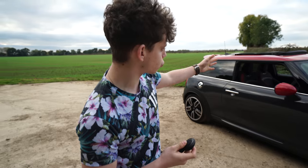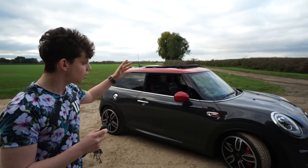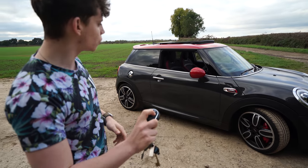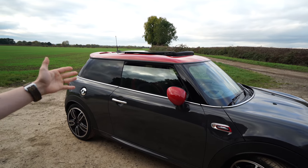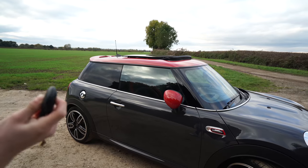The same thing happens if you hold the lock button down — say if it starts raining and you've left your car outside. If you're inside, you just hold the lock button down and it's going to put the roof closed and close your windows for you, all from the key.